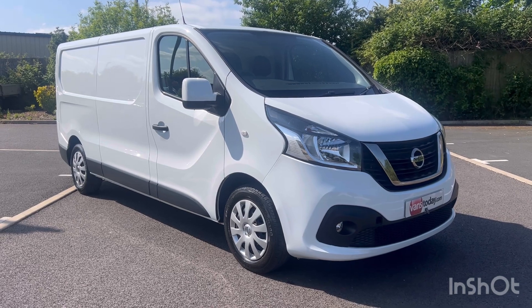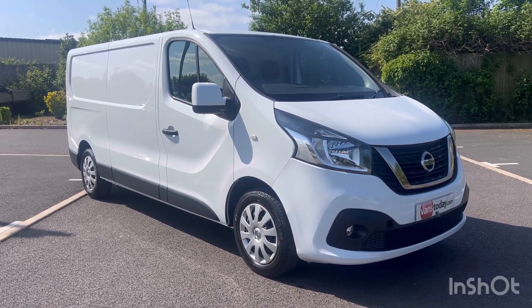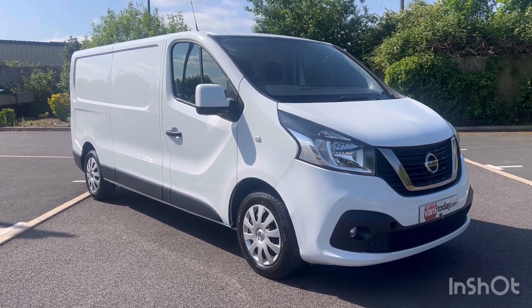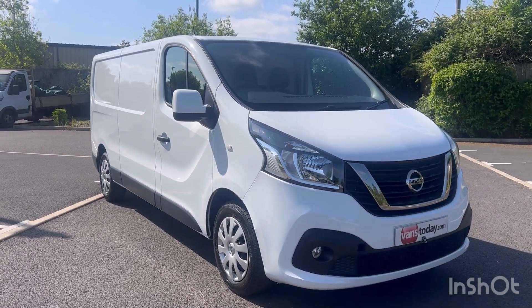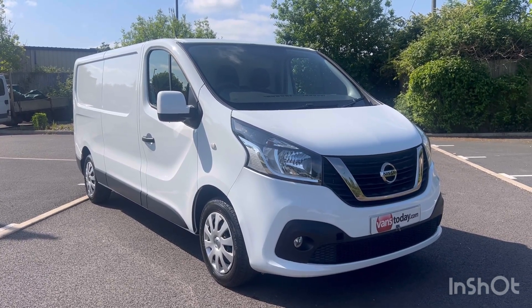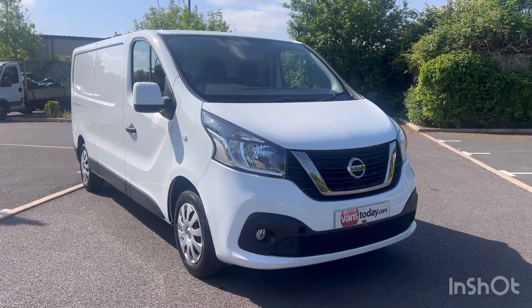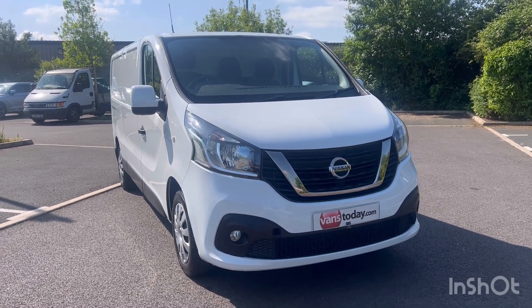Quite a rare bit of kit this, with the Nissan badge on it. Obviously we all know this platform — Renault Traffic, Vauxhall Vivaro, even the Fiat wears this badge. But this one is pretty rare with the Nissan badge. It is the long wheelbase L2, low roof H1 version. It's a one keeper from new with 86,000 warranted miles on it. Great specification van, to be fair.